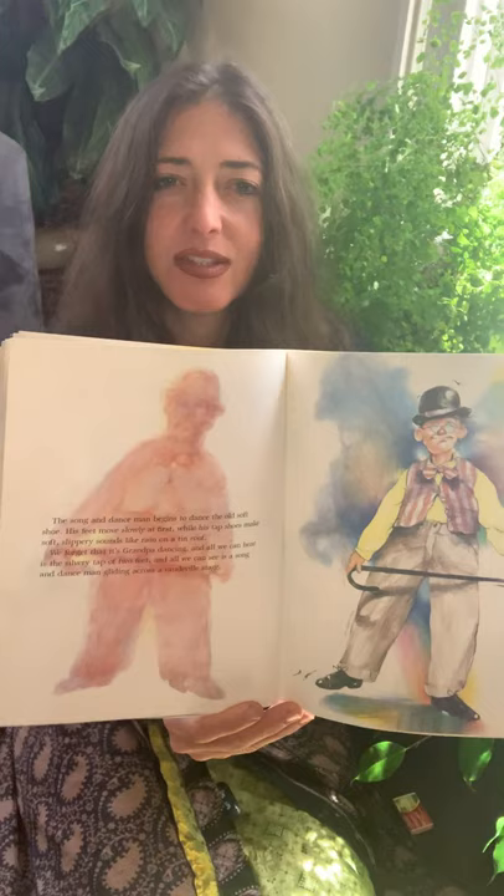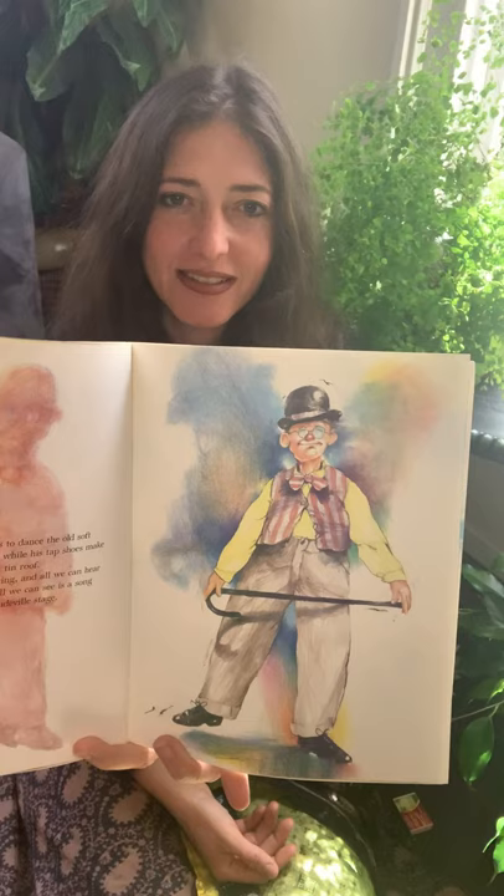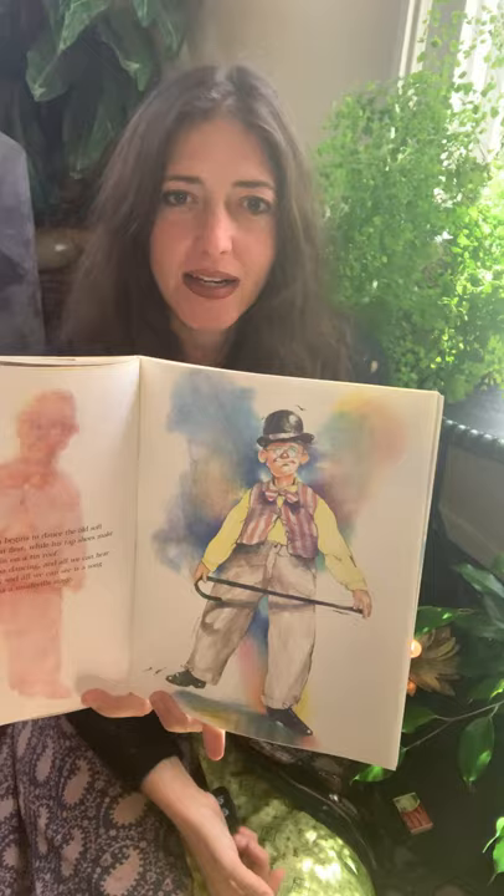The song and dance man begins to dance the old soft shoe. His feet move slowly at first while his tap shoes make a soft slippery sound like rain on a tin roof. We forget that it's grandpa dancing, and all we can hear is a silvery tap of two feet and all we can see is a song and dance man gliding across a vaudeville stage. The artist is allowing us to see that the children are looking at him differently — they don't really see grandpa; what they see is a song and dance man. Someone entirely different. And there he has his cane and his top hat.